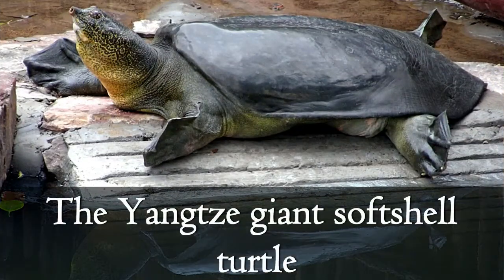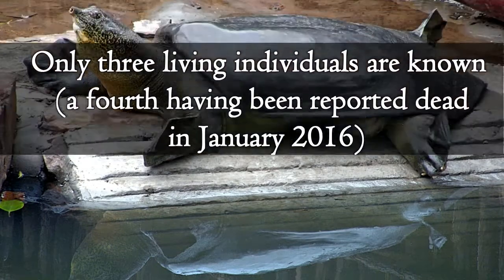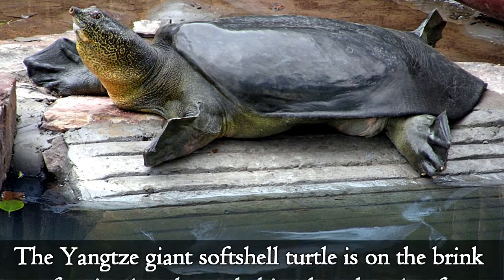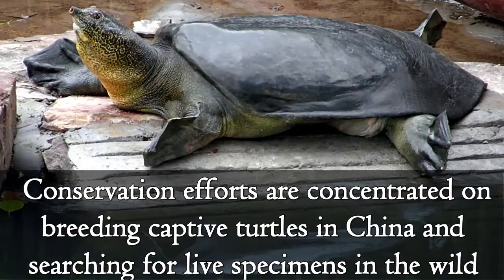The Yangtze giant softshell turtle is an extremely rare species of softshell turtle found in China. Only three living individuals are known to survive. It is on the brink of extinction due to habitat loss, hunting for subsistence and local consumption, and use in alternative medicine. Conservation efforts are concentrated on breeding captive turtles in China and searching for living specimens in the wild.